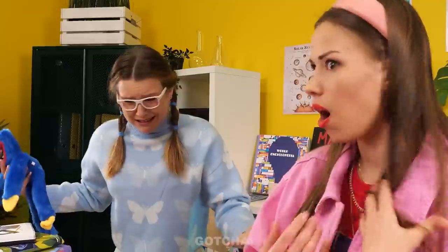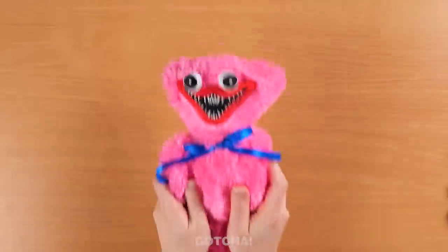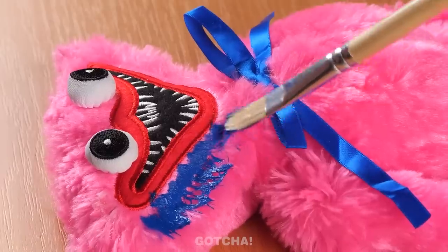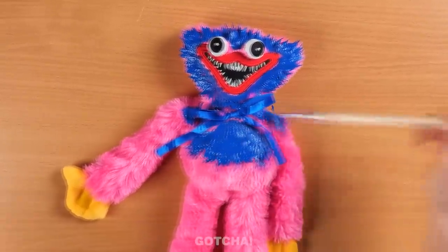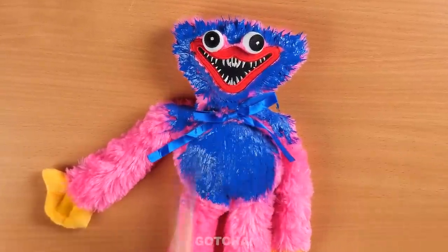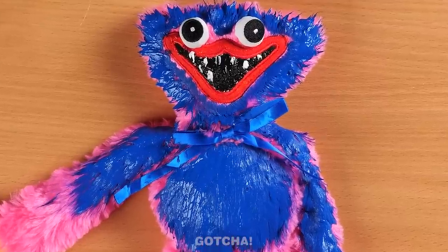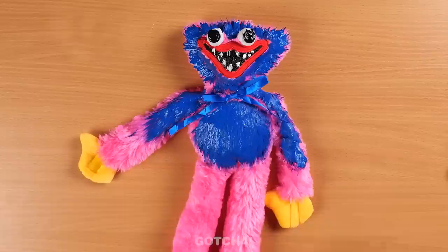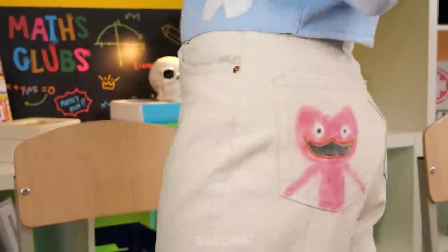'Who put this gum in my seat? Now my pants are all dirty!' Alice uses her stuffed toys — Huggy and Kissy Missy — as a paint stamp to cover up the stain. She coats Kissy Missy in blue paint, stamping the mouth, shiny shoes, sharp teeth, and eyes to complete the face pattern on her pants. That's one way to cover up a stain and be fashionable at the same time!